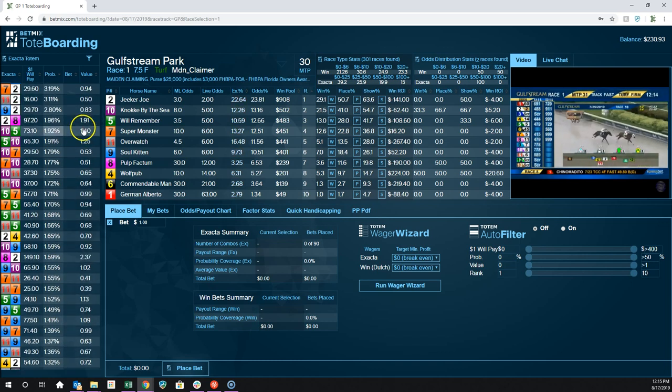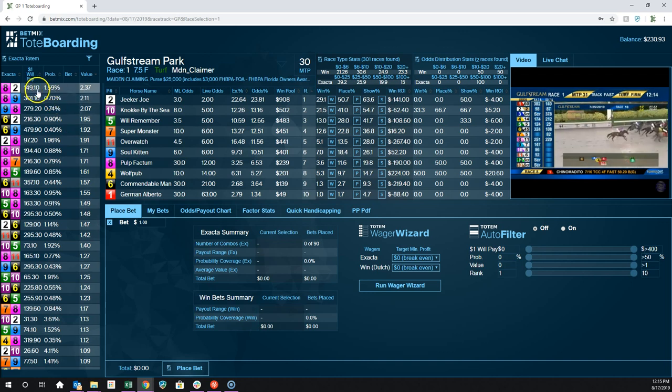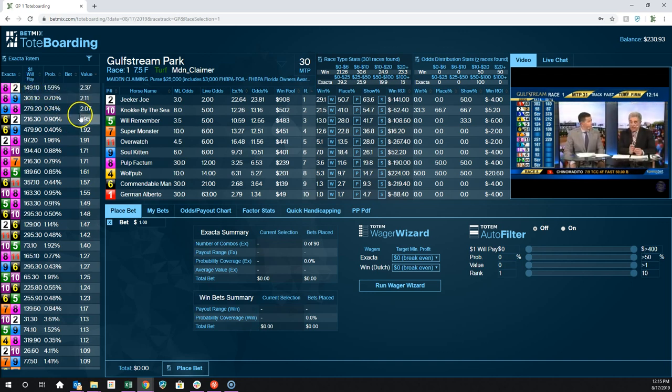You can sort by value and look at this — the 8-2 combination has a 1.59% chance of happening and it's paying $149, which is more than twice what it should pay. Now this won't stay that way. For the most part these values are going to really move as more money comes in. At the 1-minute mark and 0-minute mark, these things tend to come into line.